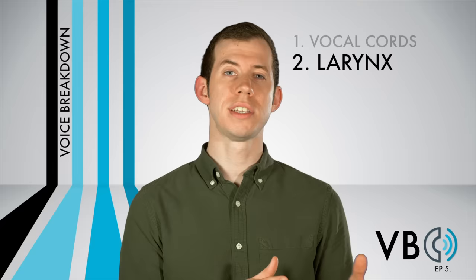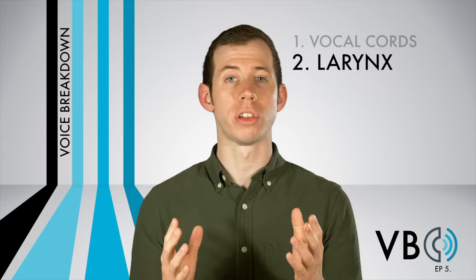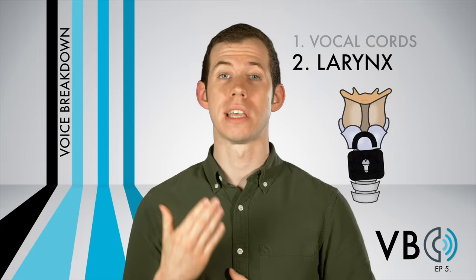Next up, the larynx — component number two. Similar to the vocal chords, there is nothing extreme about Kermit's larynx position. It is raised, but that slight raising of the larynx will come naturally when we make the necessary changes to the tongue, which we will discuss next. One interesting thing about Kermit's larynx position is that it sometimes will descend when he's saying certain things. Every other Muppet we've discussed so far has a static larynx position, but for Kermit's, sometimes it will drop.